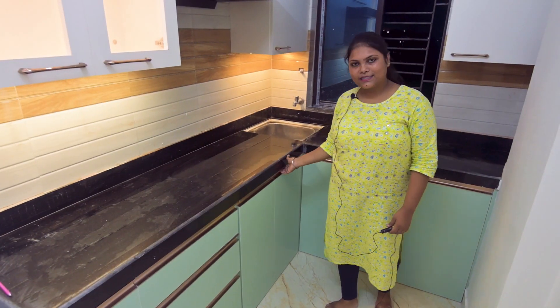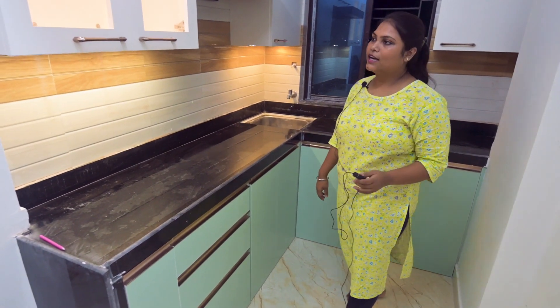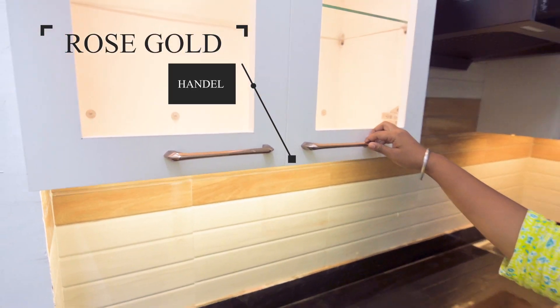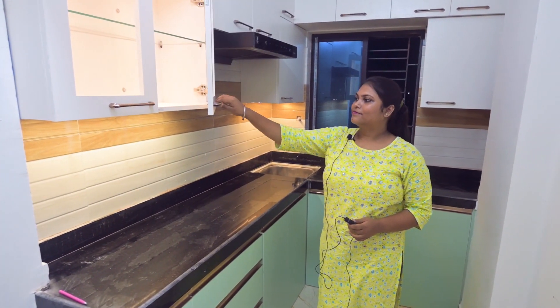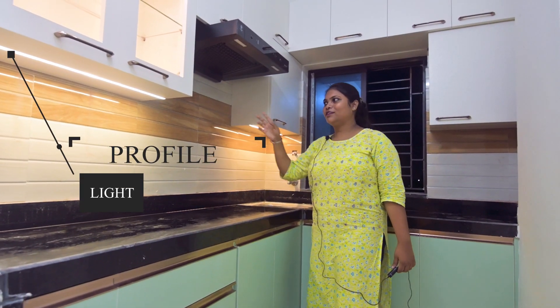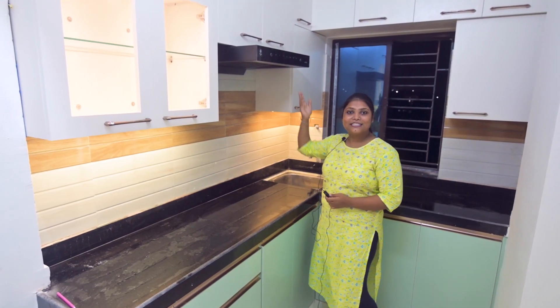In the kitchen, we have a handle on the base — this is rose gold. We also have a matching color. Looking at the cabinet, we have a profile light. This is the cabinet. If you look at this, the kitchen is good.